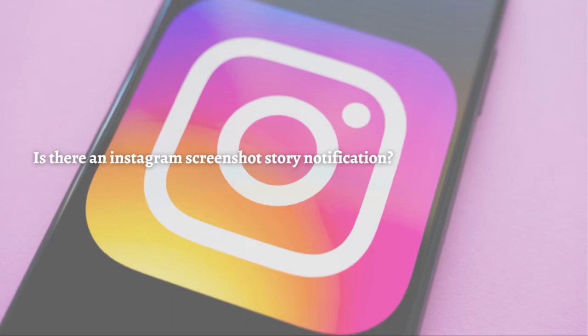Hi, and welcome back to the channel. Thank you so much for clicking into this video. In this video, we are going to answer: is there an Instagram screenshot story notification?